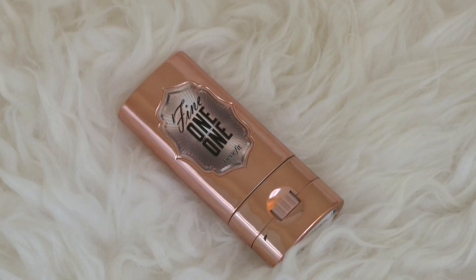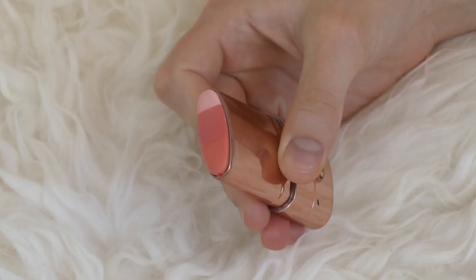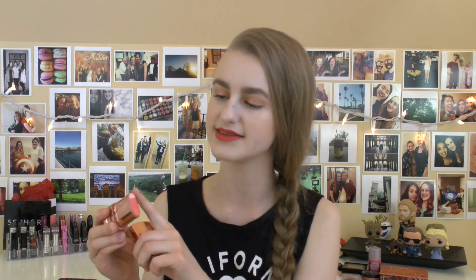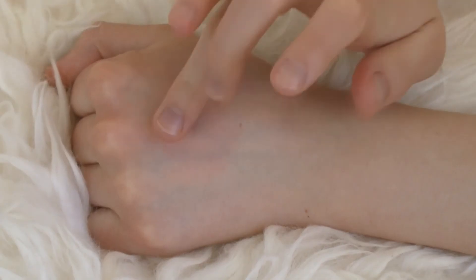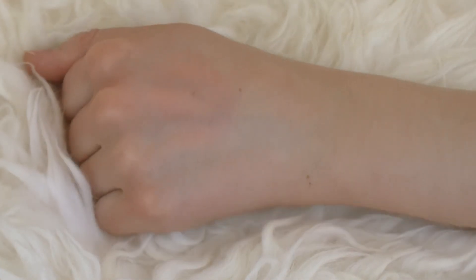Next up is the Benefit Fine One One, which I also mentioned in my recent favorites video. It's a really cool concept — I've never seen anybody else do a product like this where it has a highlight on top and then two blush colors. You're supposed to apply it and blend it out and you're good to go. I still like to put a highlight on top because I'm a little extra. It's a really easy product to blend and the color is really beautiful.